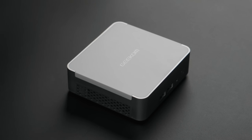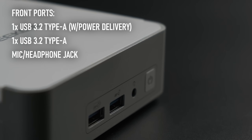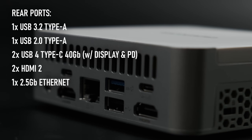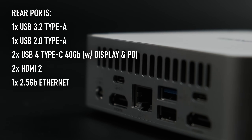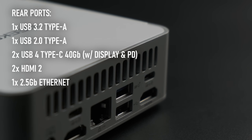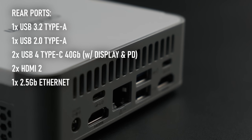We have a small but comprehensive range of ports. On the front are two USB 3.2 Type-A's and a 3.5mm combo jack. On the rear is a third USB 3.2, a USB 2 Type-A, a pair of full-spec USB 4 Type-C ports capable of display output and power delivery, a pair of HDMI 2 ports, a 2.5Gb Ethernet, and a barrel jack for power.